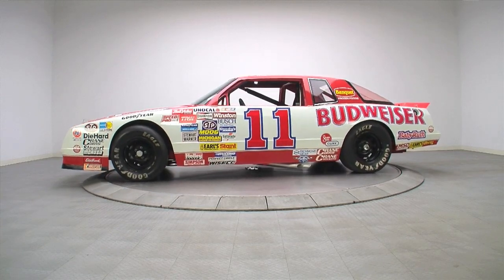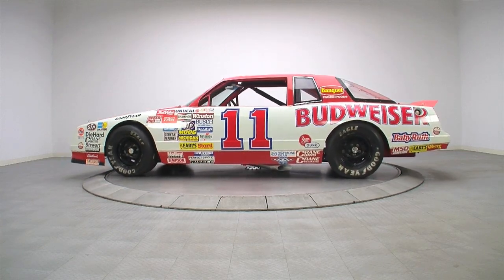We did all the interior work, the paint work, the body work. Junior used to tell us, if you want to make a lot of money, learn how to race cheap — so we learned how to do it all in-house, and we built everything on the race cars ourselves.